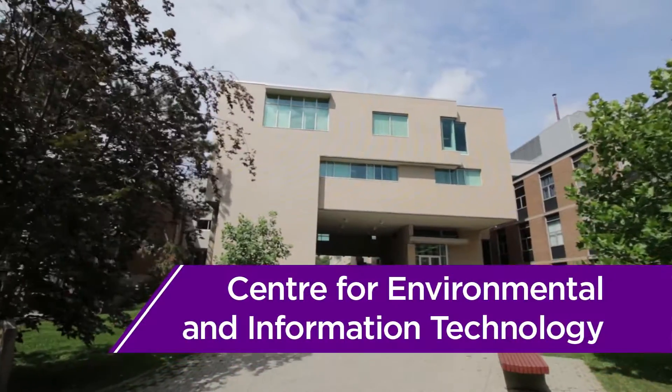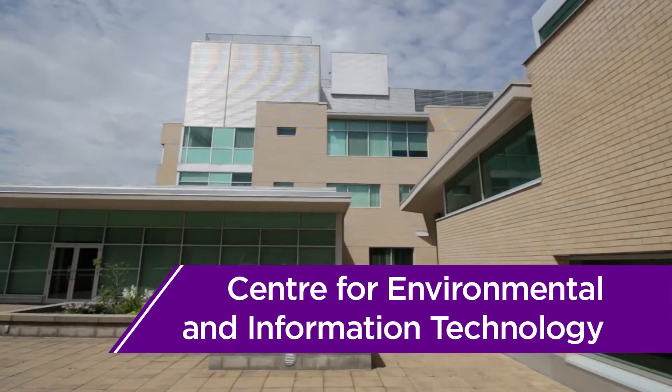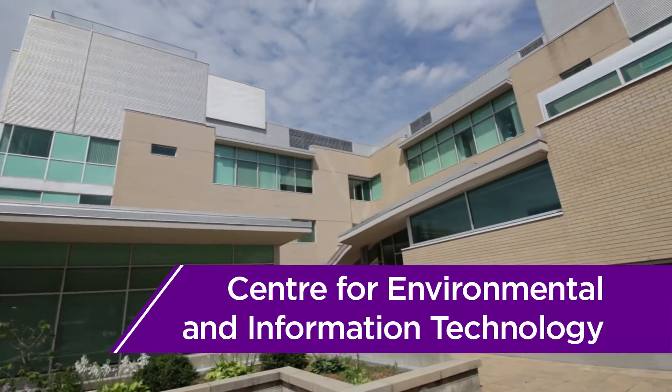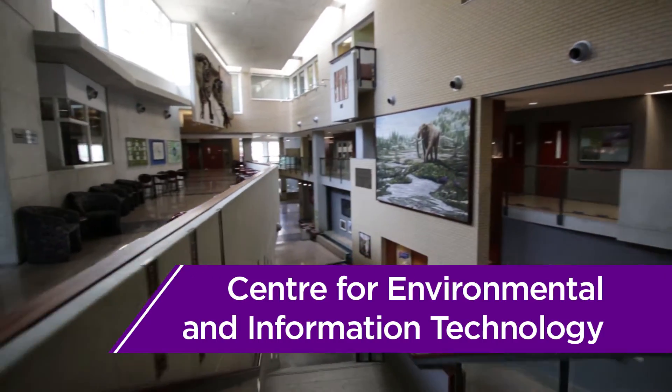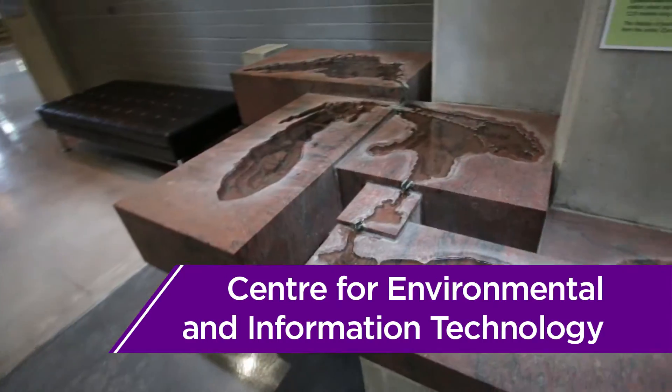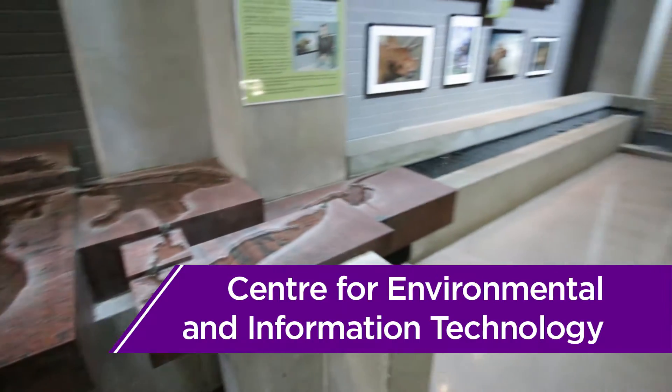Across from DC, you'll find the Centre for Environmental and Information Technology, or EIT for short. Should you hear students talking about the Dinosaur Building, they're probably referring to EIT, as EIT is home to the Earth Sciences Museum.